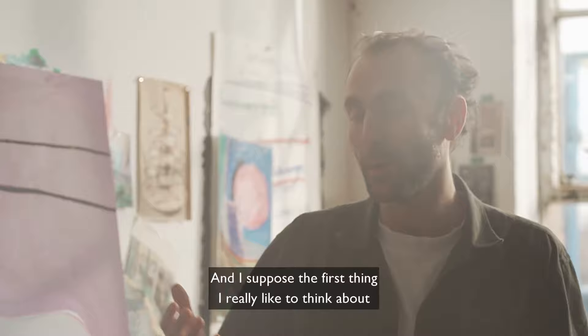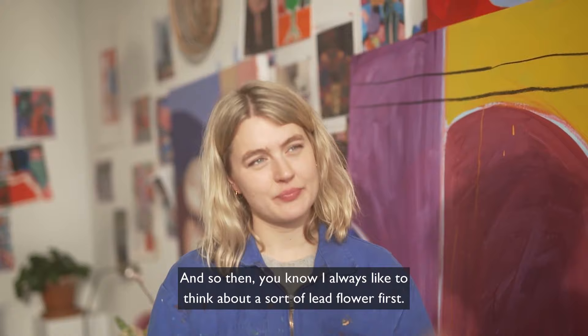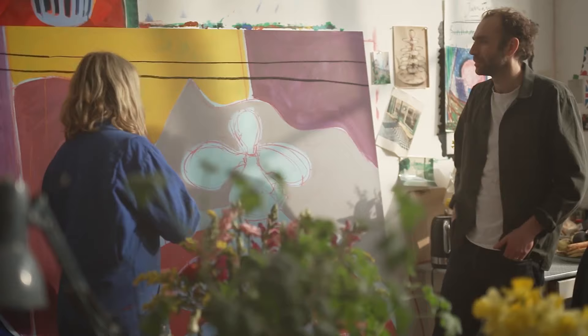The first thing I really like to think about when considering a flower arrangement is what's going on outside and what colours might be able to influence what I make. I always like to think about a sort of lead flower first — what is the starting point — and that is based on the seasons.